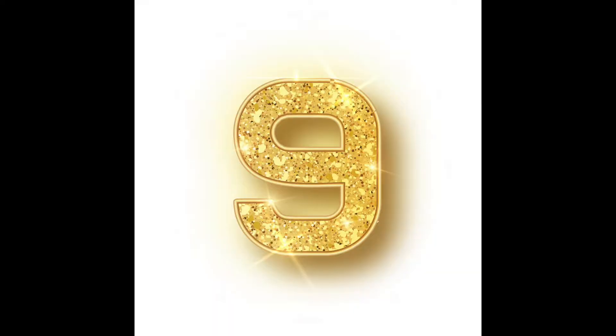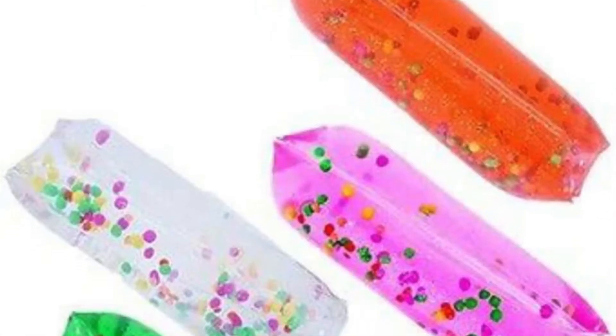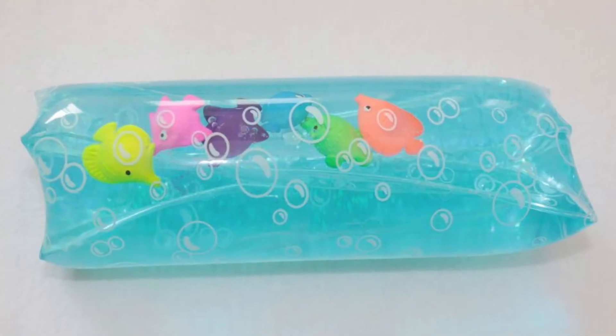Number 9 is a water snake. A water snake is basically a tube with water in it, and it's really nice to squish and feel. You can have things inside it to make different textures, which is really cool. So I like water snakes a lot — that is my number 9.